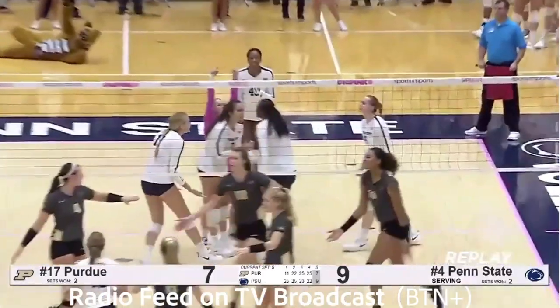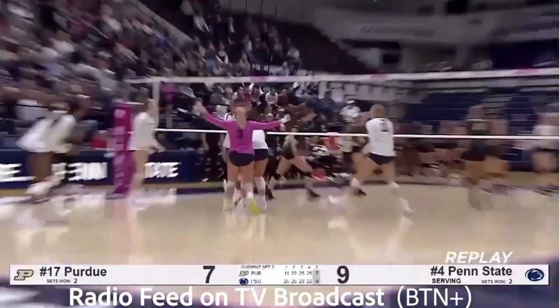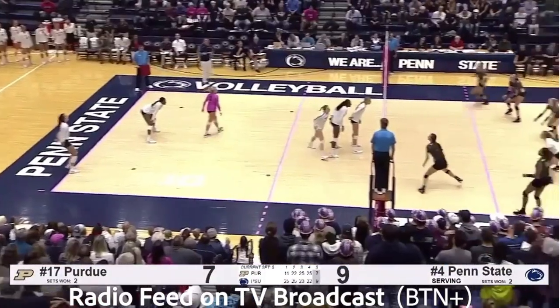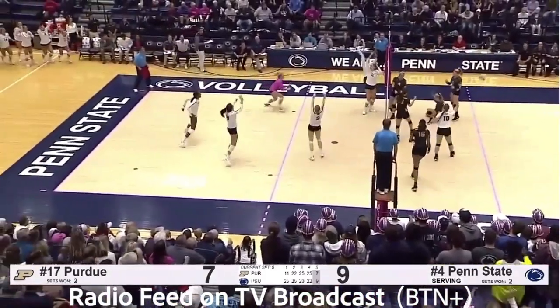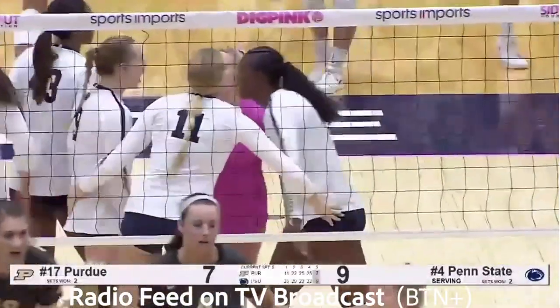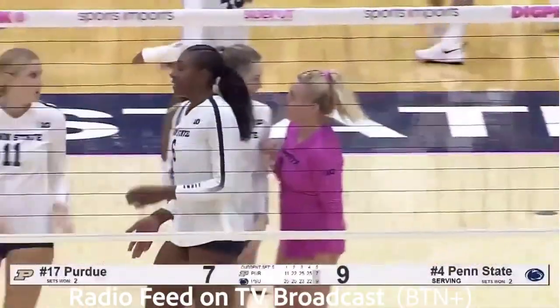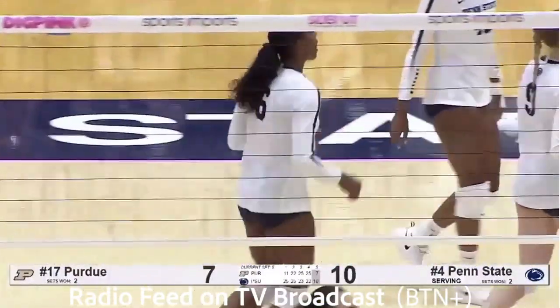Said Purdue — 4-0 in five setters this season, none against a ranked team. Served down the middle. Passed by Reisinger. Set right side. Newton blocked by Reid and by Torrey Goral, who snuck in there. Goral's first play of the match is a block assist. Penn State leads 10-7.